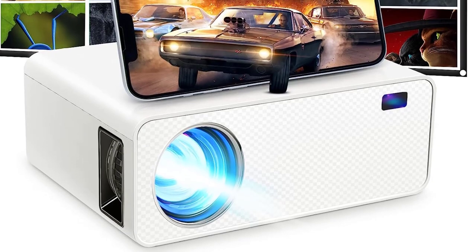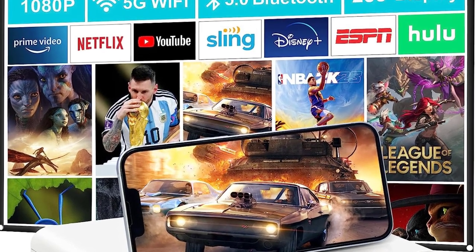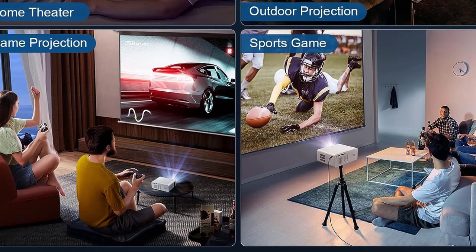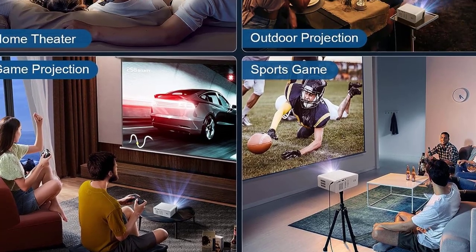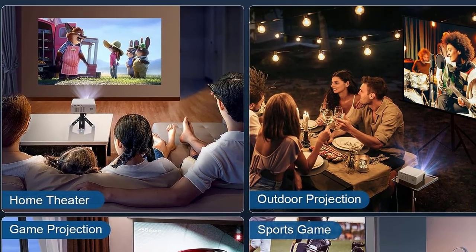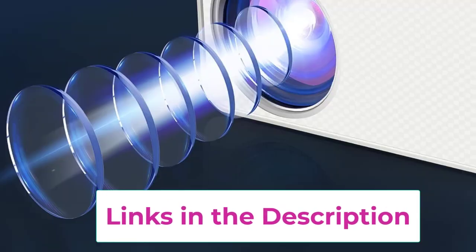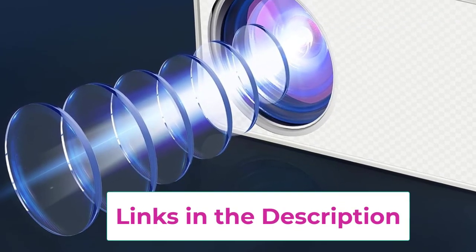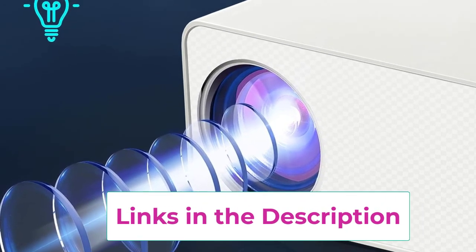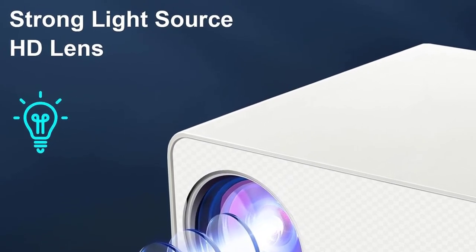The Wheelio projector supports 4K resolution via HDMI and 1080p via wireless connection. It features a 9,500 lumen strong light source, HD lens, 50,000-hour lamp life, adjustable 30 to 200-inch projection screen, and a 100% to 75% zoom function. The latest color reproduction technology ensures every detail on screen is accurately restored for a real and vibrant viewing effect.